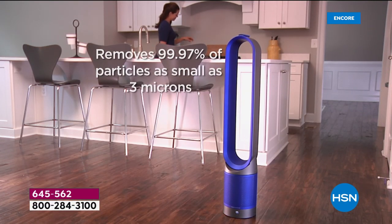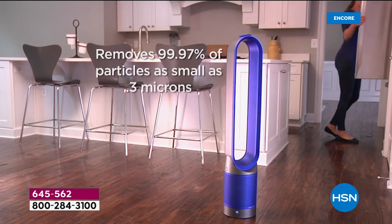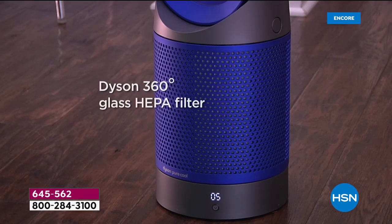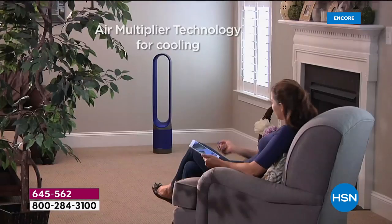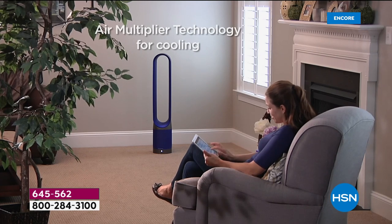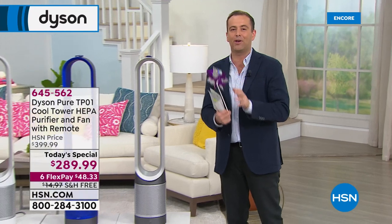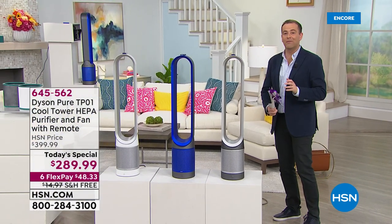It's the Dyson PureCool, the TP01 — the award-winning, industry-leading air purifier that runs with a real, true, genuine HEPA filter, 360 degrees, pulling in the dirty air and helping to scrub it clean using the patented air multiplier technology. This is going to help cool and soothe on those hot summer days. So it's a fan, it's an air purifier, it's a HEPA air purifier, and it really is a thing of beauty.